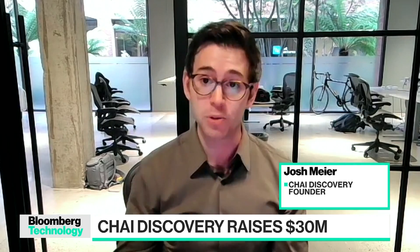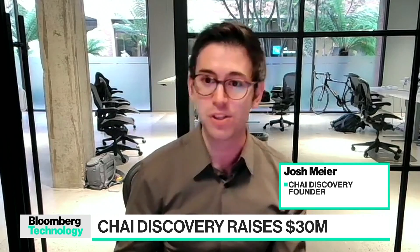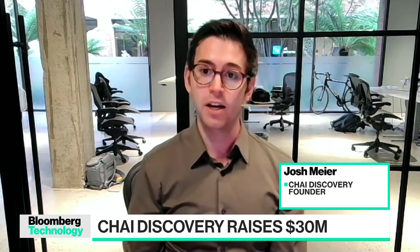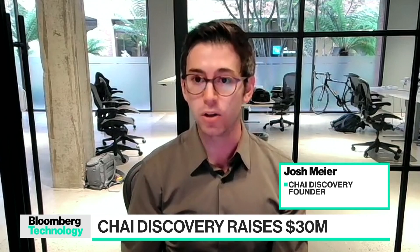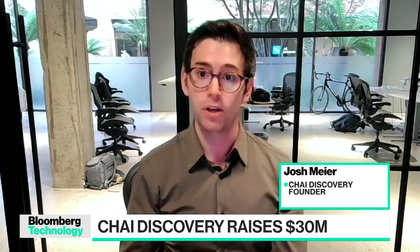But we find on one of the benchmarks — for example, a benchmark called PoseBusters — our model scores about 77 percent versus 76 percent from AlphaFold 3. The models are really neck and neck, and we're really excited to put out a model and make it available for everyone, including for companies that want to engage in drug discovery.